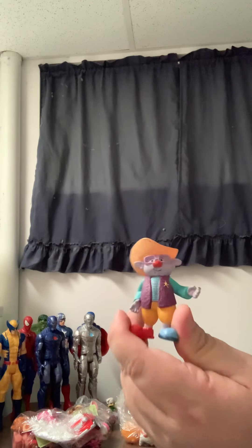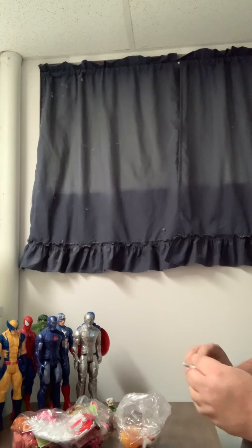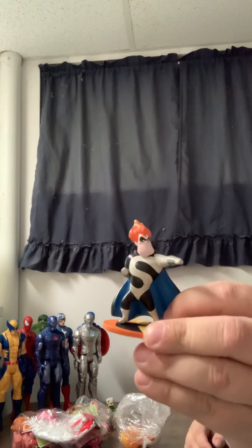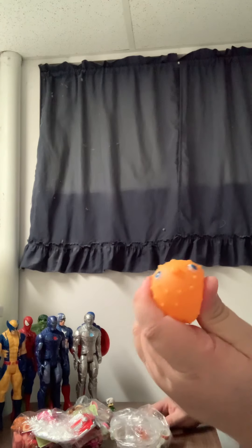This is the guy from JoJo's Circus from Disney Junior. You have Syndrome from The Incredibles. And you have a squeezy puffer fish.